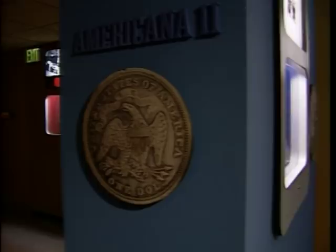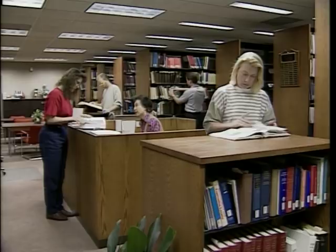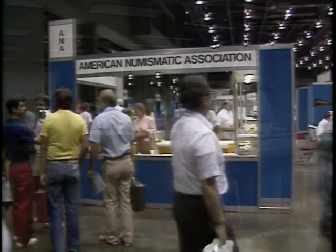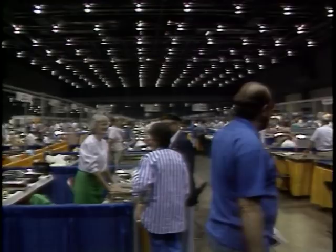Members of the ANA have free access to the world's largest circulating numismatic library. Each summer, the ANA sponsors a convention filled with informative meetings and attractive exhibits. Hundreds of dealers and thousands of collectors from around the world attend to buy, sell, and trade different kinds of coins and money.